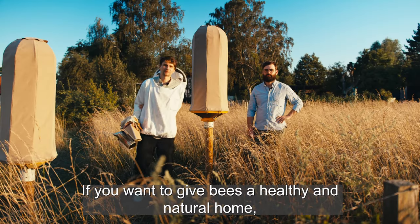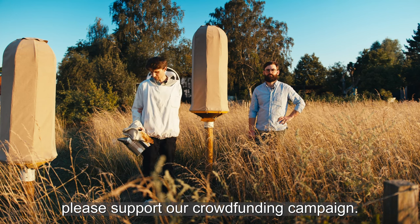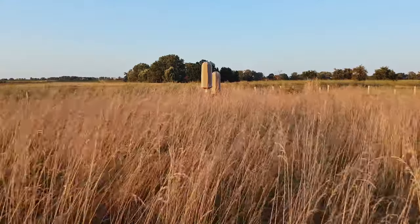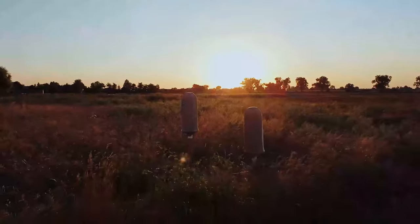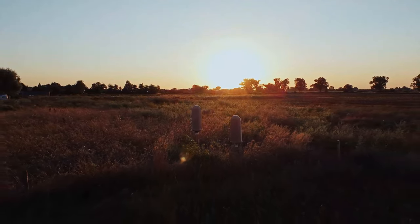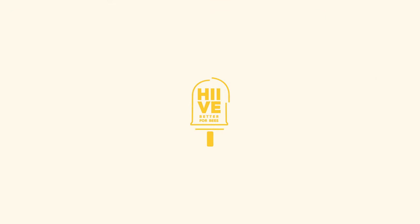If you want to give bees a healthy, natural home, please support our crowdfunding campaign. Together, let us show our commitment to nature.